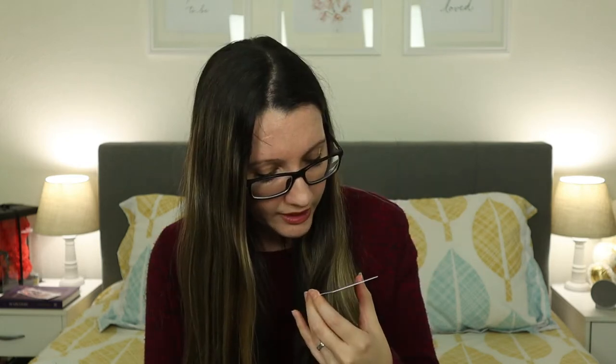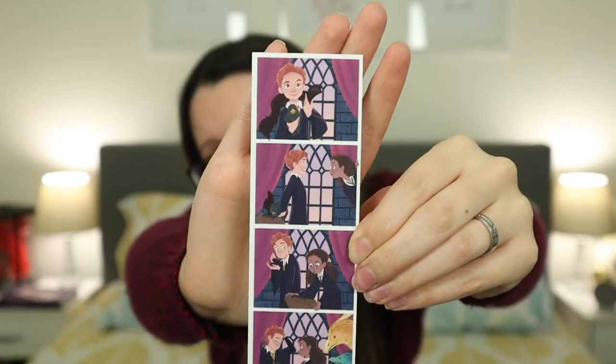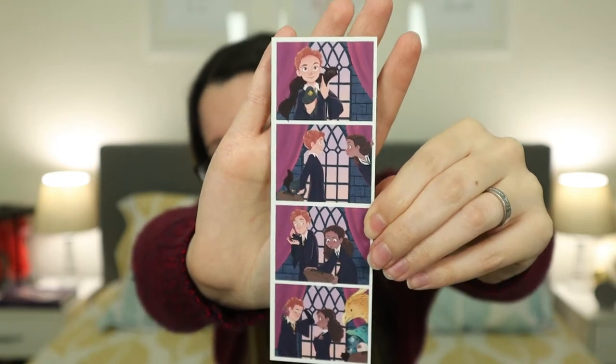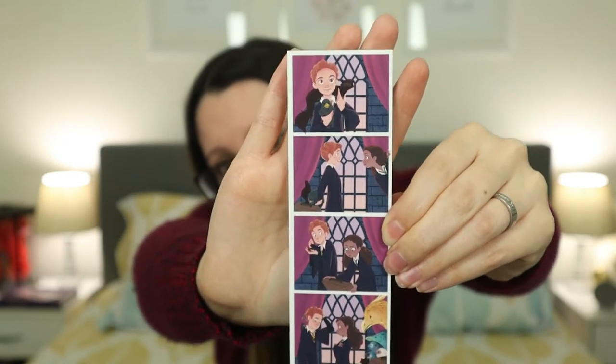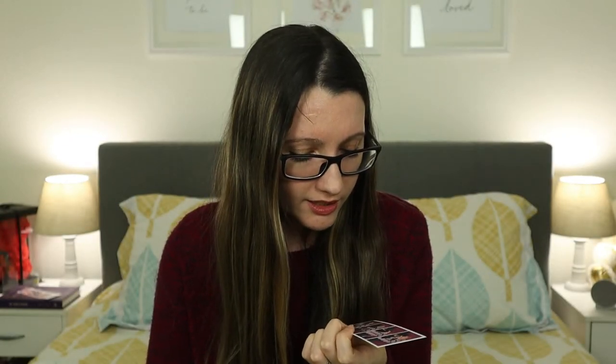Next up we have a photo strip — this is my second one. There's actually a little sticker inside which I'm gonna take out. I'm using the previous photo strip as a bookmark and I really like it. I do really like the art. I believe that is Newt — I don't know who the girl is, to be honest — and there's a bunch of creatures. I think it's really cute; I really like the colors with the pink curtains.